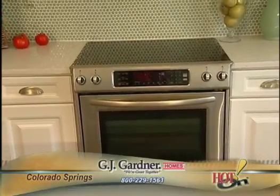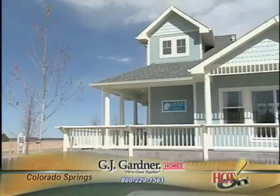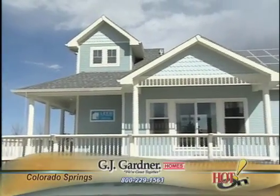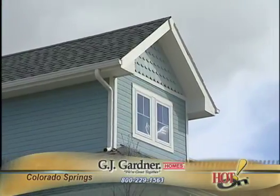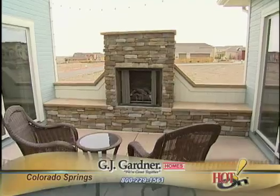One of the reasons I chose G.J. Gardner is the flexibility they provide in terms of choosing a design and then modifying it. As we made the changes in the house, they were able to come back with what my husband and I really wanted as our final home. This is the home that we're going to be in forever basically, and we hope to leave this home as a legacy to our son.